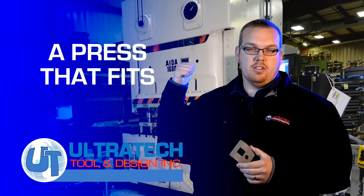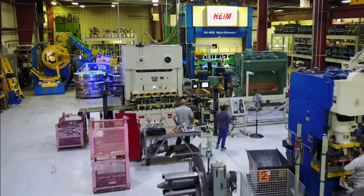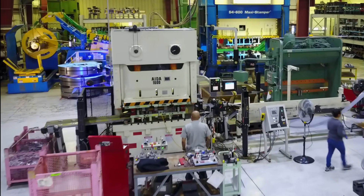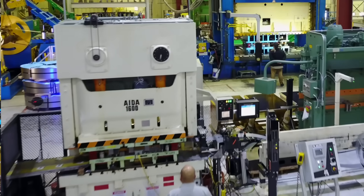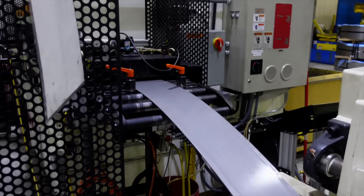Here we have our 176-ton press. It is the fastest press on our roster. Press speeds range from 50 to about 95 strokes a minute, and when we talk about volume and high-volume manufacturing, it means a lot of different things to different people.